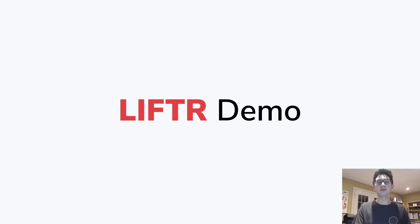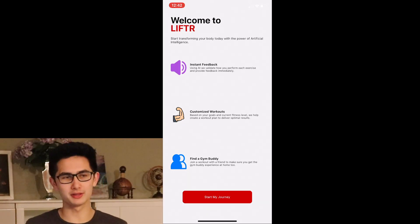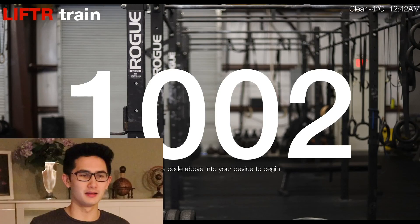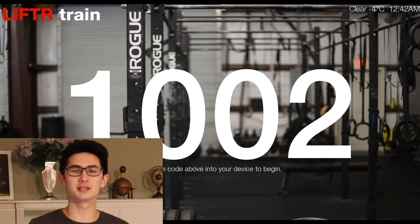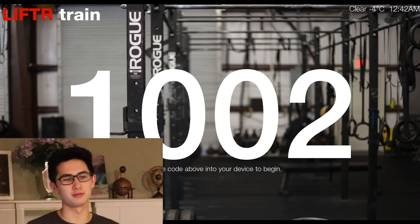Now we'll move on to the demo. The first major component is Lifter Training, which would be installed at the fitness center, and the second component is the companion app called Lifter Me. Lifter Training is set up in front of me — it has a pin on it and I have the app open on my phone. The user can control the machine without ever coming into physical contact with it, allowing for a more seamless workout experience.